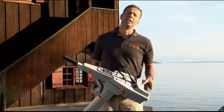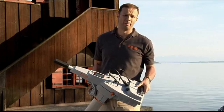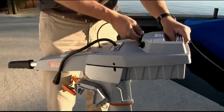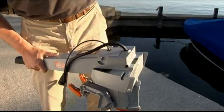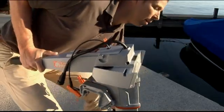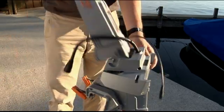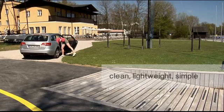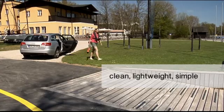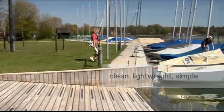The next unique thing is that it's very clean, lightweight, and very simple to transport and store. Once you have loosened the waterproof cable connections, the battery comes off like this. And then the tiller comes off like this. And now you can handle it very easily — you're carrying just 10 kilograms or 20 pounds. And as it's very clean, you can store and transport it without worries.